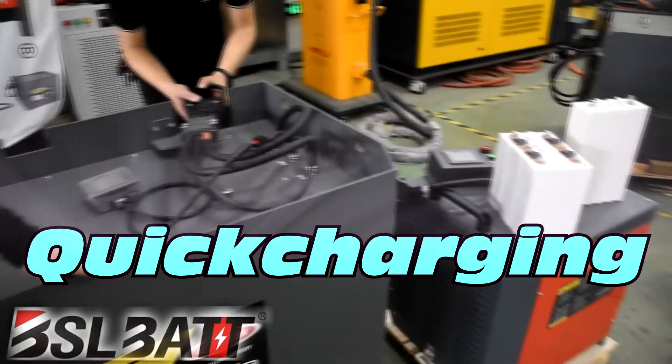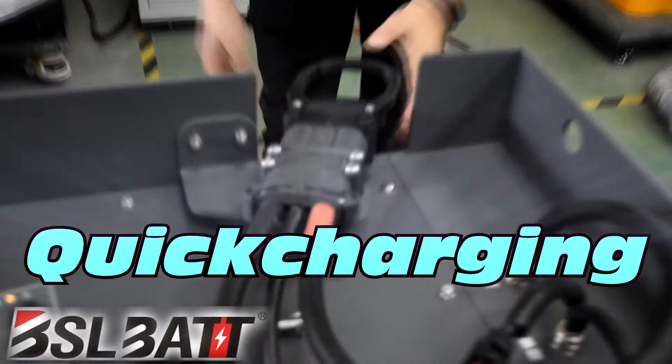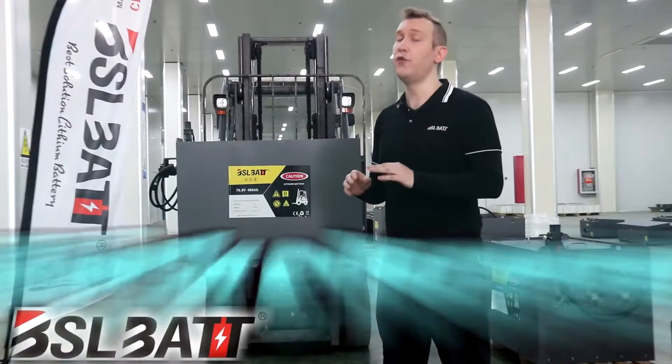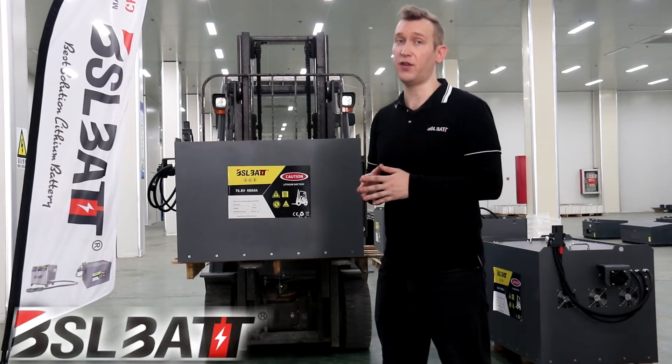Lithium-ion batteries do not need to be replaced. By quick charging during downtime, they can be used under full power through several shifts. Interim charging does not affect the battery's service life.